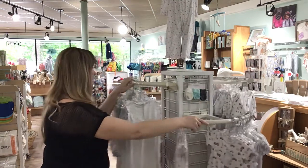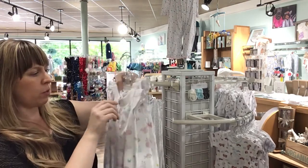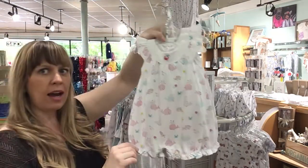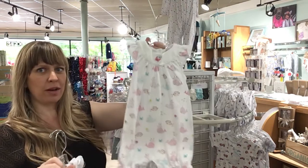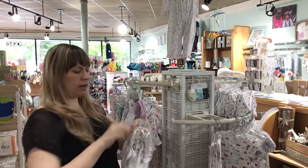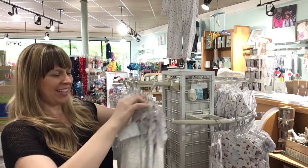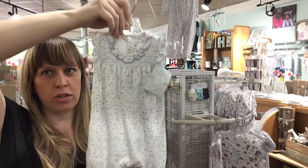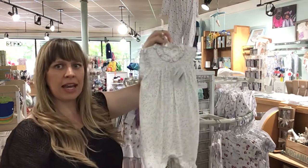Now we're into girls — this is the super summery stuff; we'll get back to boys. Whales — look how cute that is! This type of thing is the reason I was dying to have a girl all my life. 3-6, 6-9, 9-12. So cute. These are going fast — anytime people want baby clothes and I send them pictures of Kissy Kissy, they can't make a decision so they have to buy it all. This is a cute little lavender smocked ruffly shortall. 0-3, 9-12, 12-18, and 18-24.